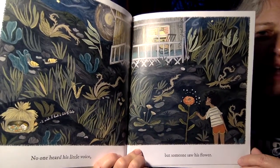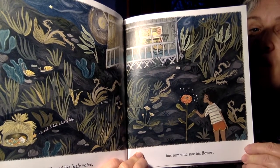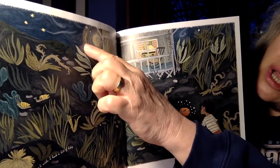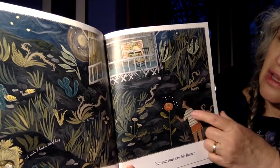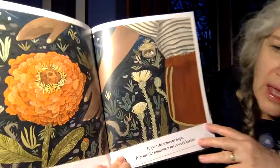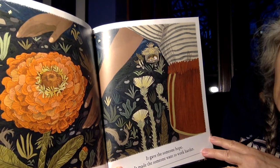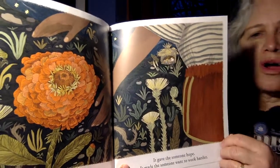Now we see a different house and a different person, and that flower is still glowing and sparkling. The star is still above there. He's wishing on the light, maybe even. And here comes the gardener that's going to help. It was alive and wonderful. It gave the someone hope. It made the someone want to work harder.